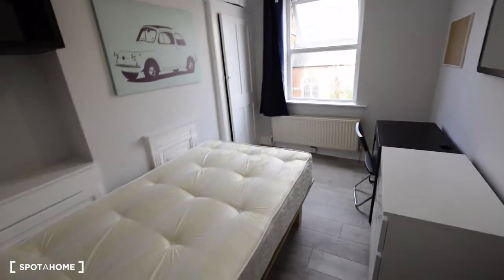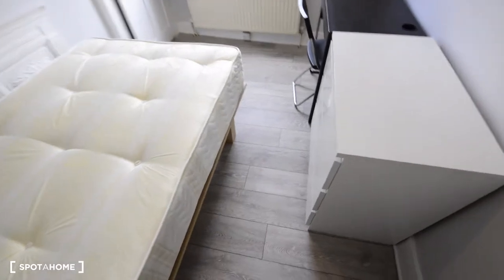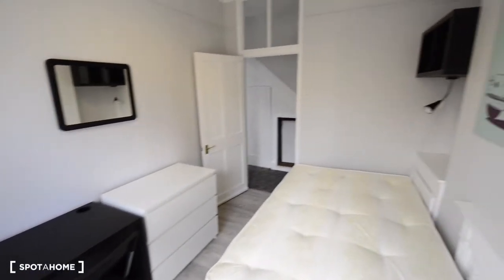Here we have the main door, and this is Room D. I think this is probably the smallest one. We have the double bed, the same nice wooden floor, a chest of drawers, a mirror, a desk with a chair, and some storage space underneath. There's a bookshelf as well, and the wardrobe here is built-in with some storage space up top. Same views to the street. This is Room D.